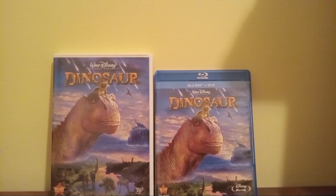I don't have the VHS of Dinosaur, by the way, but I'll try and get that soon enough. Anyway, that's my comparison video of two versions of Dinosaur. Stay tuned for my next video, coming soon.